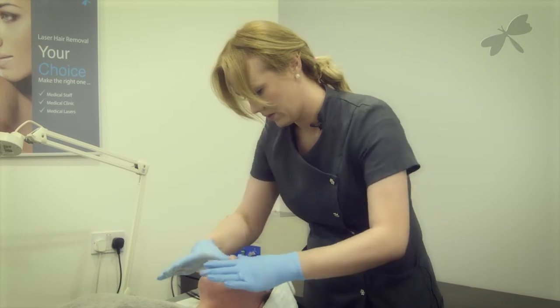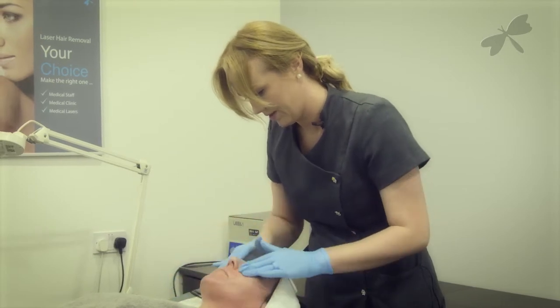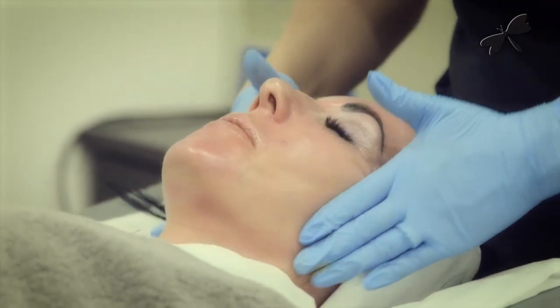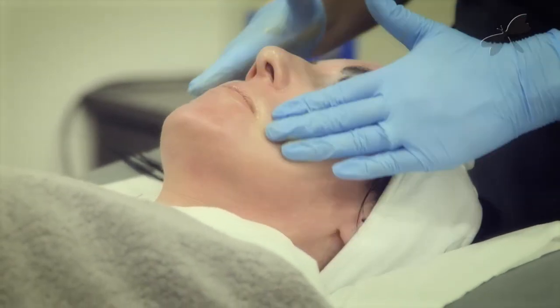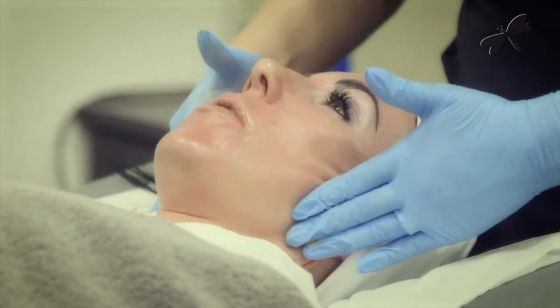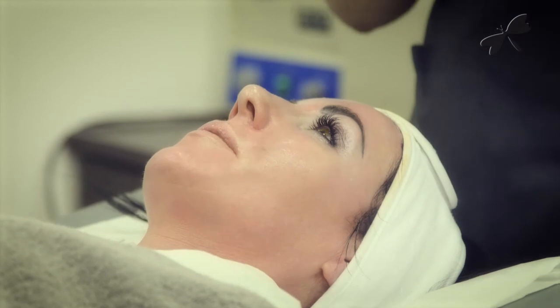Clients should expect some mild shedding during recovery time. A post-peel kit will be used for the recovery stage. Depending on individual skin concerns, a course of six peels may be required at two to four week intervals for optimum results.